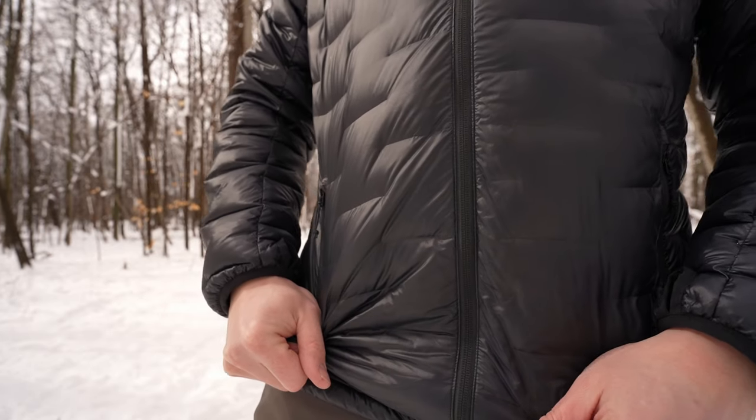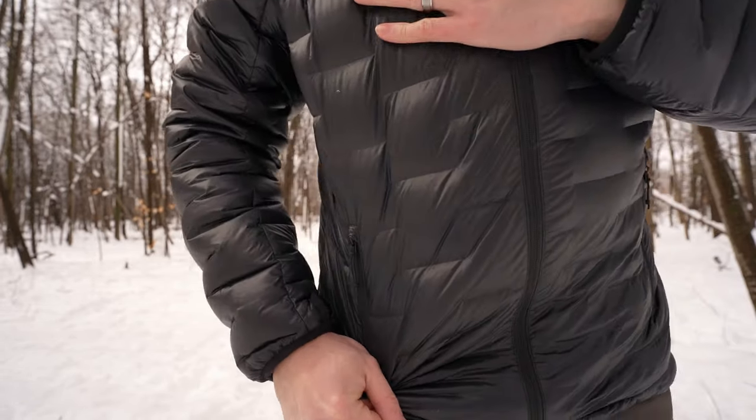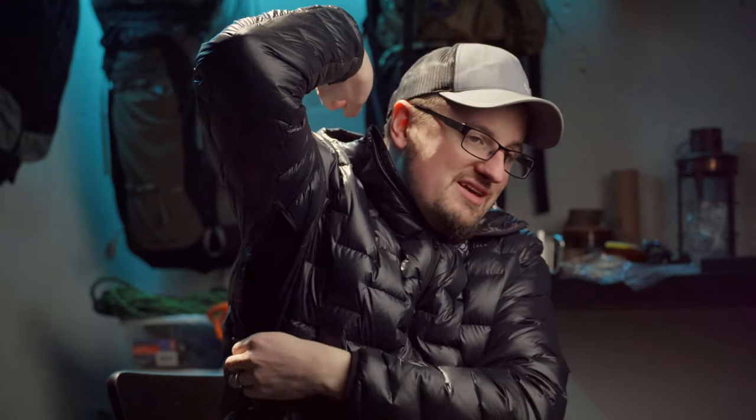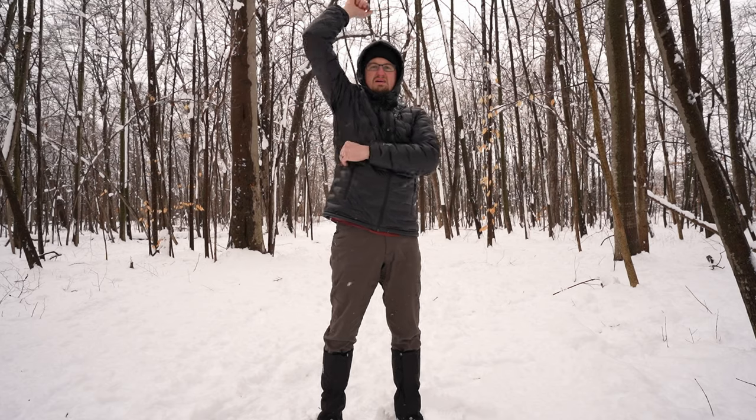The guys at Outdoor Vitals recently sent me this jacket to try out — the Outdoor Vitals Nova Pro. It has a unique design with no stitch holes. It looks like the baffles are stitched, but they're not — this jacket contains 10,000 fewer stitch holes than usual because the baffles are woven together, not sewn. That means wind is much less likely to penetrate, and I've felt that to be true going out in a lot of wind and cold — it doesn't seep in like a conventional puffy jacket.